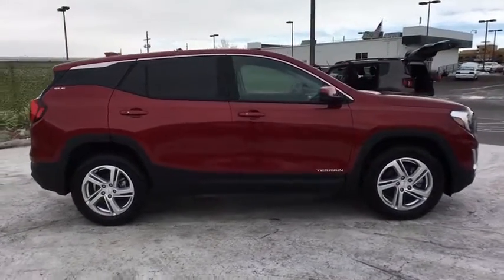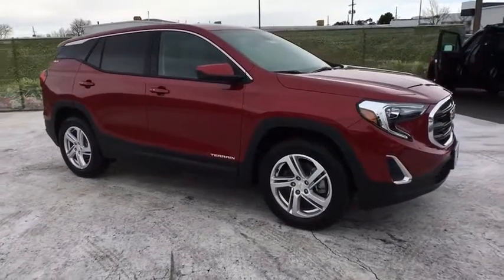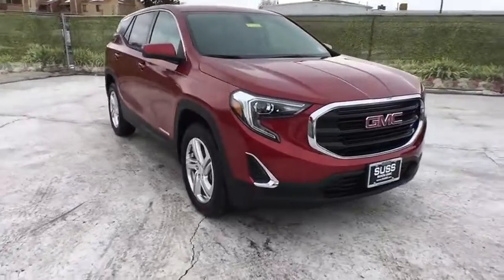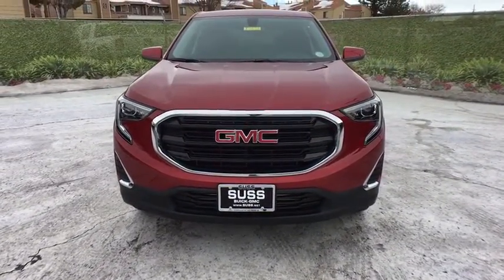All-wheel drive, keyless entry, backup camera, leather-wrapped steering wheel, keyless start, front floor mats, cruise control, ABS four-wheel, four-wheel disc brakes, auto-off headlights, AM-FM stereo radio, rear defrost, bucket seats.